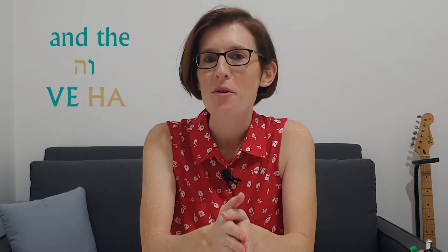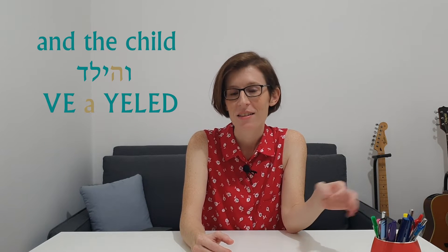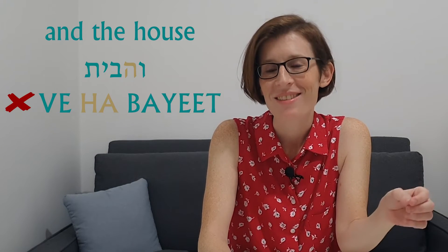Another common combination with Hey is when we say 'and the' — ve-ha. Instead of struggling with pronouncing it ve-ha, we change it into ve-a. And the child? Ve-a-yeled. Not ve-ha-yeled. And the house? Ve-a-bayt. Not ve-ha-bayt. And all the more so if there's a Chet after the Hey, like in 'the life.' Instead of articulating ve-ha-chayim, which is really uncomfortable, we pronounce it ve-a-chayim.